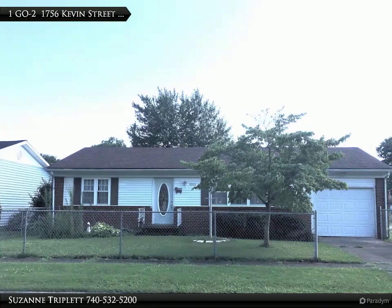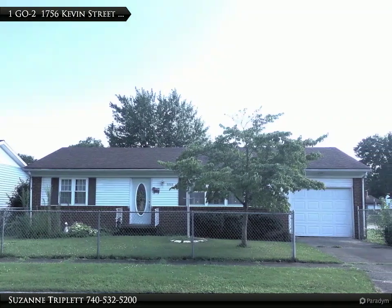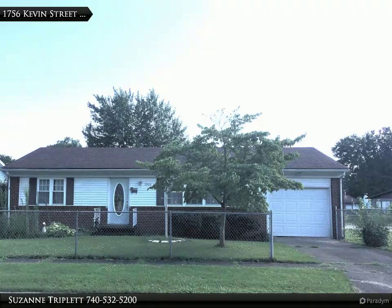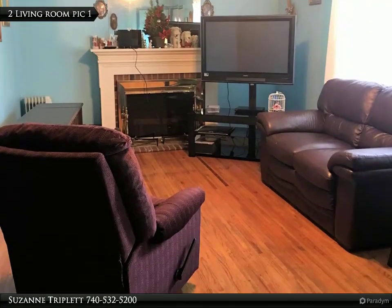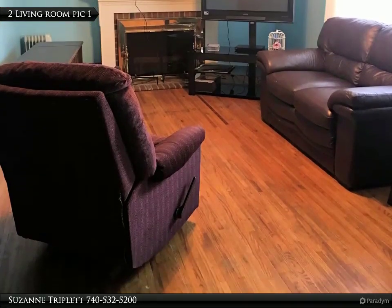This Century 21 Brooks Wells Enterprises property video is presented by Cis and Triplett. Corner fenced lot, hardwood floors, and two garages are just a few of the amenities buyers will find in this brick and vinyl ranch home.